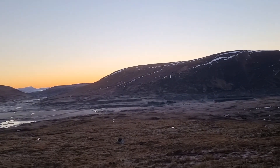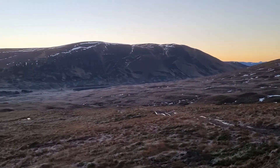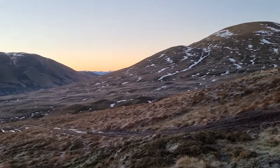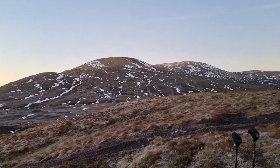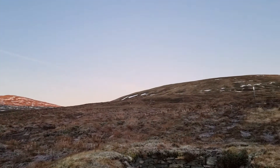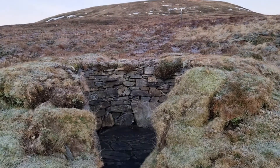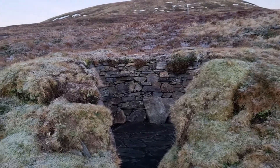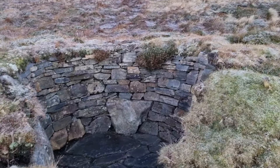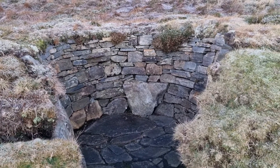A bit further up the hill now. I think I've passed the boggy bit down there. I'm actually starting to heat up as soon as I start climbing, so I might have to take a layer off — starting to sweat a little. I've made a beeline for these grouse butts because there's a bit of a track there, which might just help progress going up the hill. Nice grouse butt, nice shelter. They've made it well actually — it would be good just to huddle in here on a cold day out of the wind.